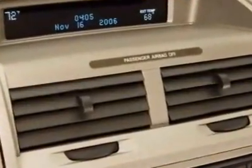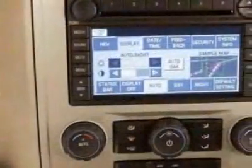Additional options include the 500A rapid spec order code, the 2.5L I4 Atkinson cycle hybrid engine, and the ingot silver metallic exterior.